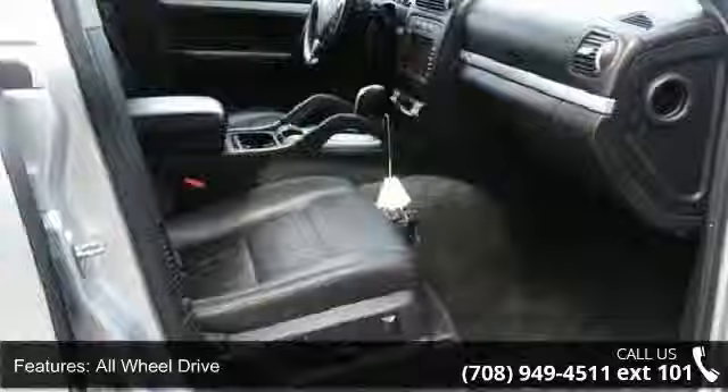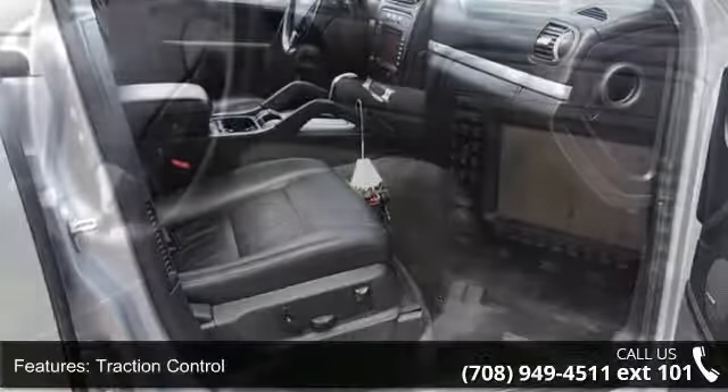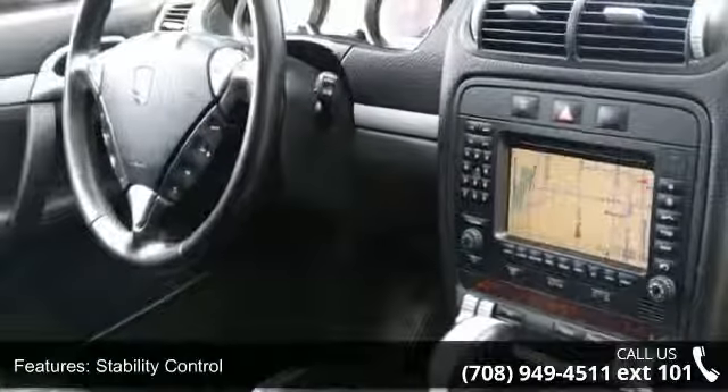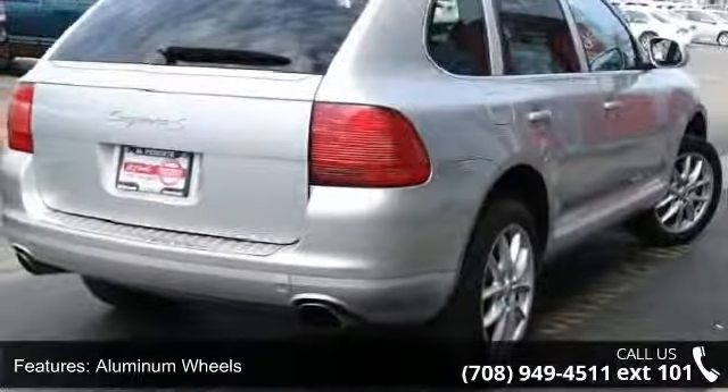Some of the top features included with this vehicle are all-wheel drive, traction control, stability control, aluminum wheels, power steering, four-wheel disc brakes, ABS, privacy glass, fog lamps, and power driver seat.